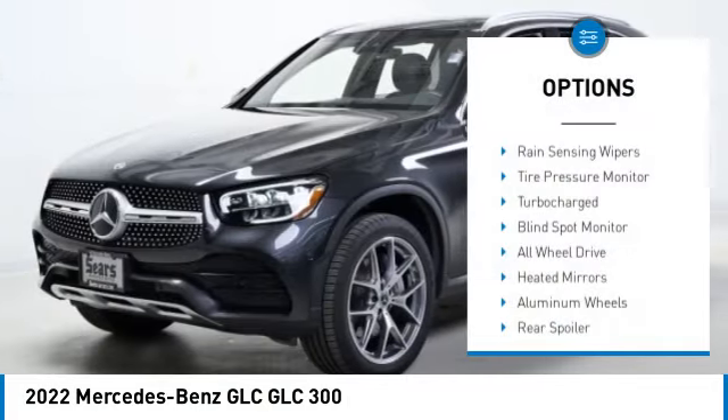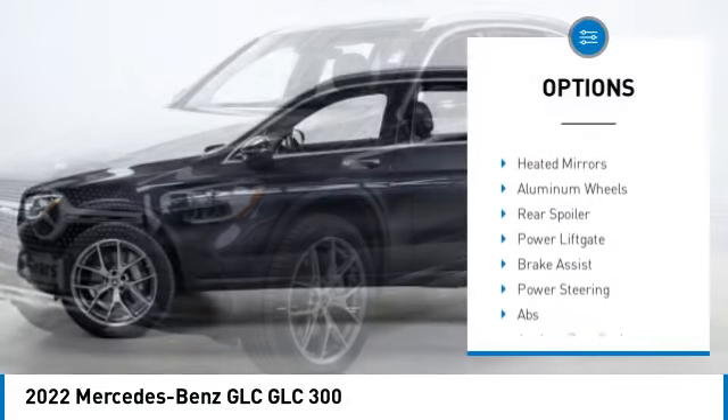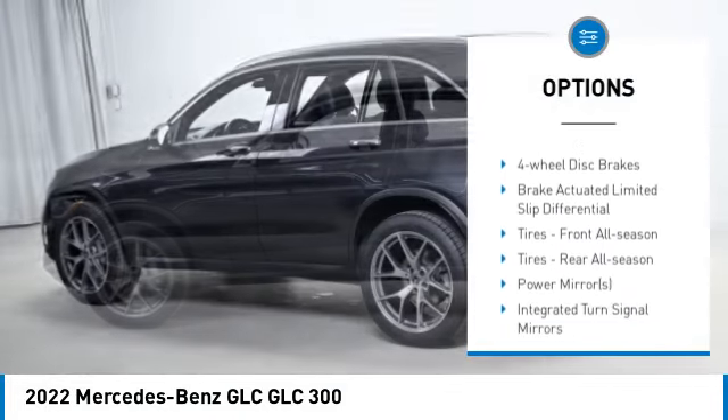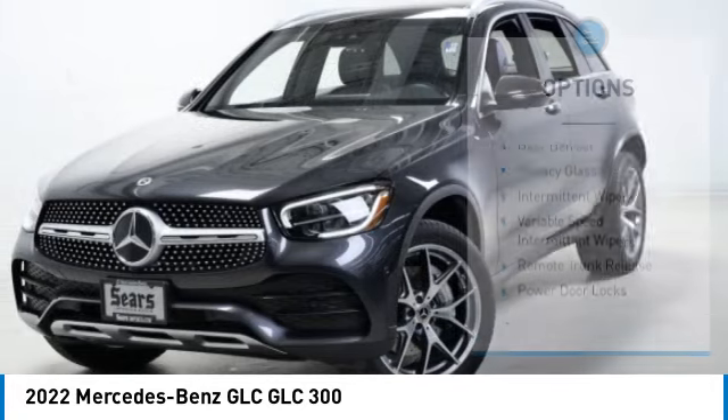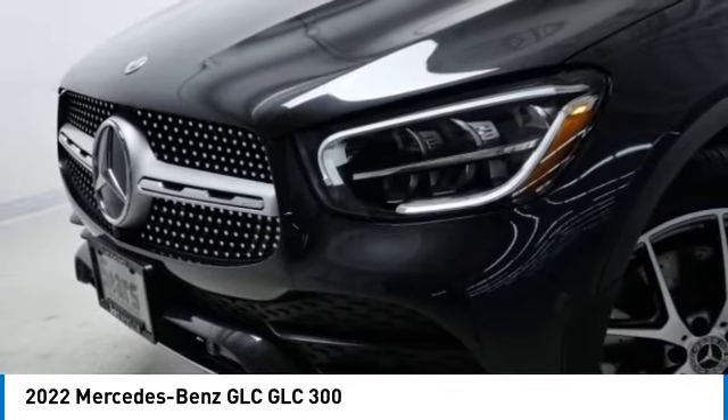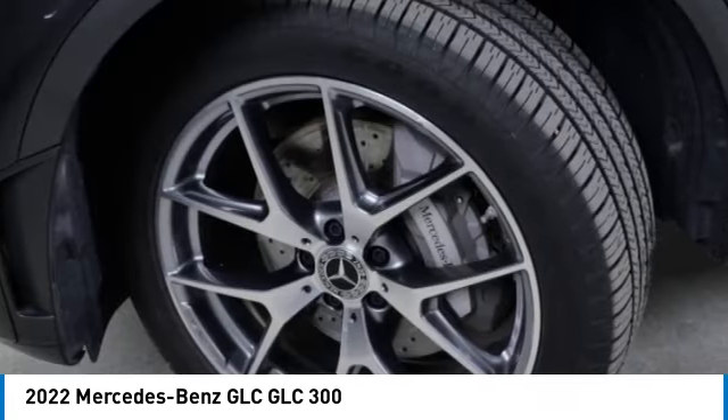Here are some of this vehicle's great options: rain sensing wipers, tire pressure monitor, turbocharged, blind spot monitor, all-wheel drive, heated mirrors, aluminum wheels, rear spoiler, power lift gate, and brake assist. Drive away with a great deal on this vehicle — call or stop in today.